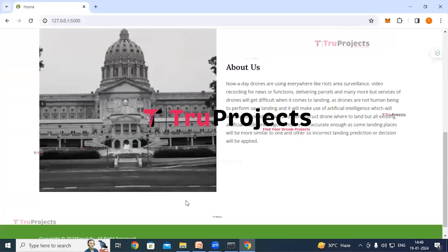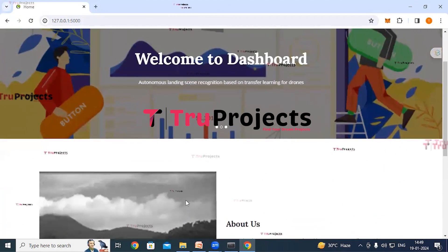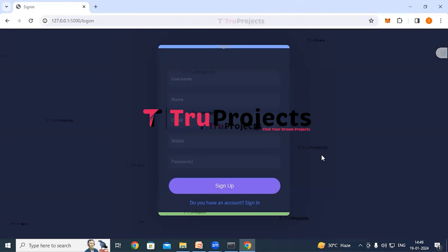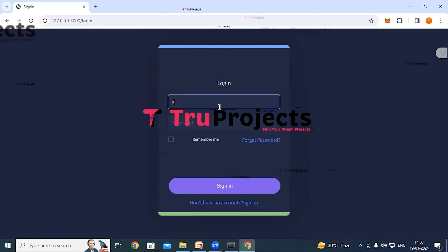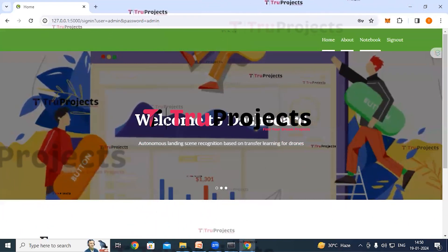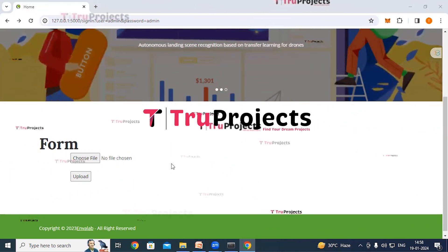On the home page, click the sign-up link. If you are a new user, you need to register first by filling in all the details and clicking the sign-up button. If you already have an account, click the login link and provide your credentials — username and password — then click the sign-in button. After signing in, you will be redirected to the detection page, where you upload a place image and the application will recognize the landing place from the image.